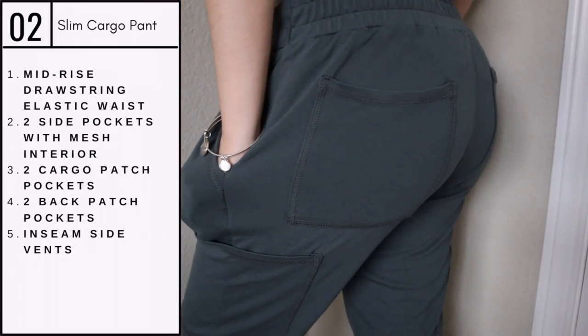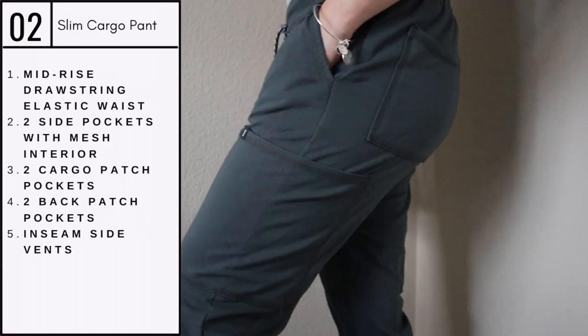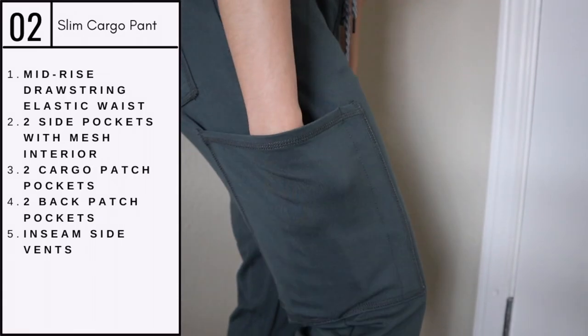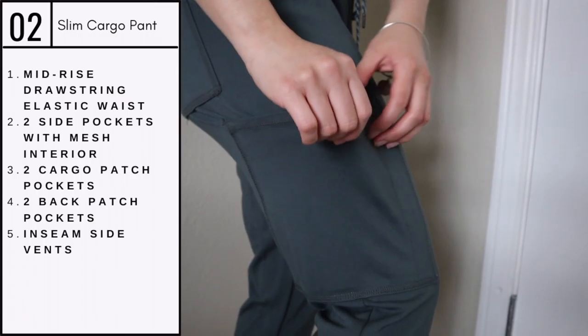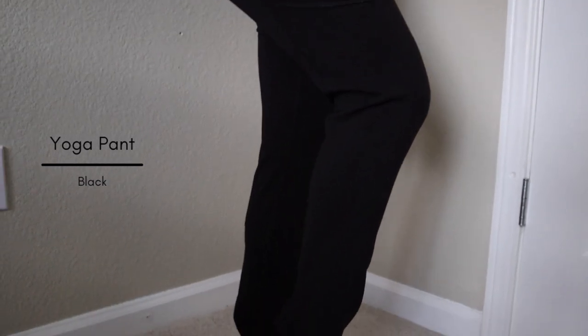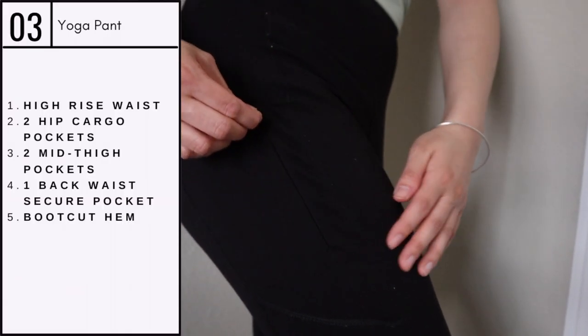These pants are very stretchy, which adds more to the comfortability. I totally love this design because it has so many pockets and they can store all of my notes and pens. Now we have these beautiful black yoga pants, which are also one of my favorites.